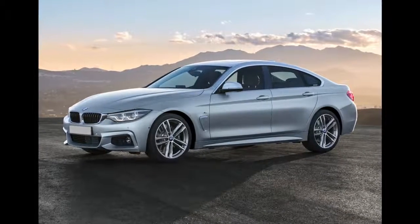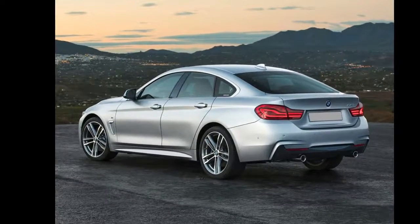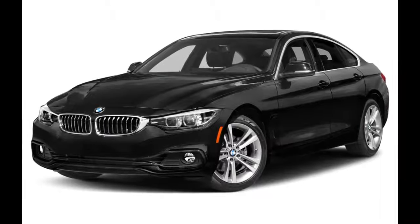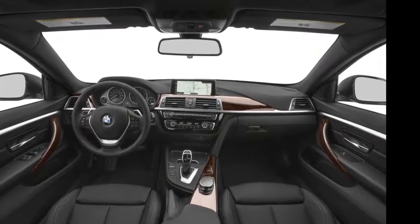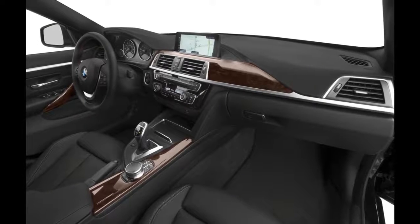An aero kit, sport-tuned suspension, and sport brakes are also available. Under the hood, the 430 Grand Coupe is powered by a 248-horsepower turbocharged 2.0-liter four-cylinder engine, while a more powerful 320-horsepower twin-turbocharged six-cylinder is reserved for the 440 Grand Coupe.